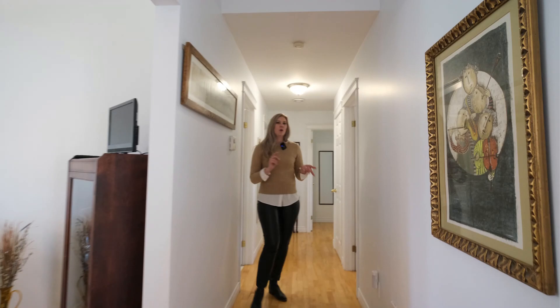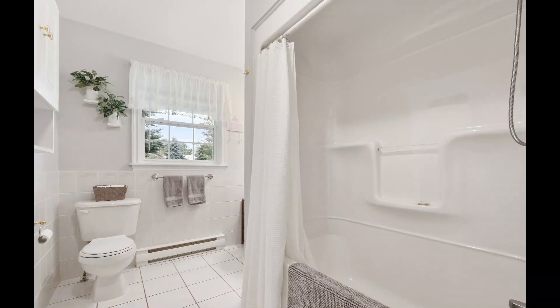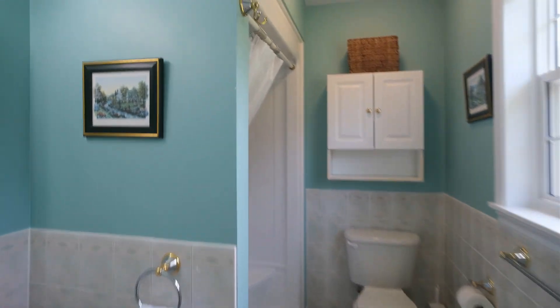Down the hall we have three bedrooms and two bathrooms, as well as a laundry room with some storage. The master bedroom is a great size room with large closets and an ensuite bathroom.